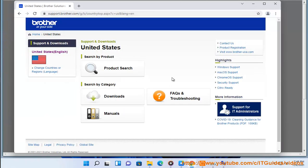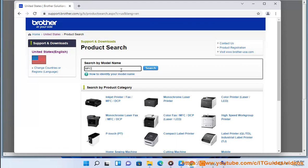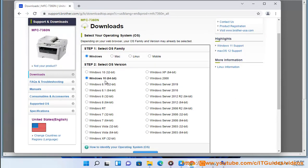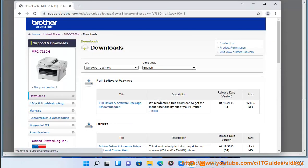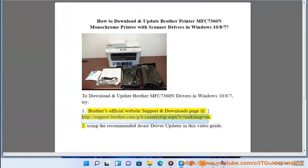Using the recommended Avast Driver Updater, as shown in this video guide.